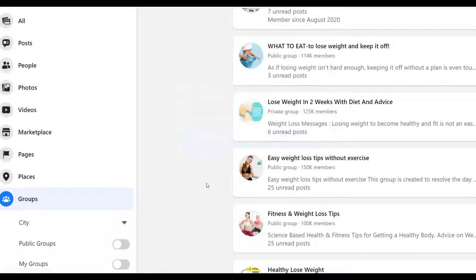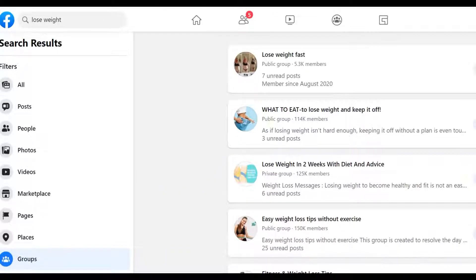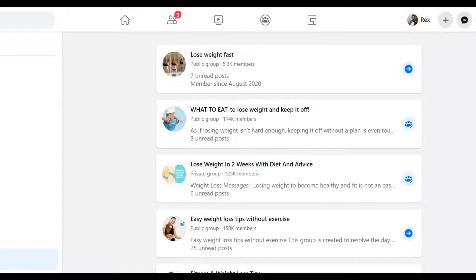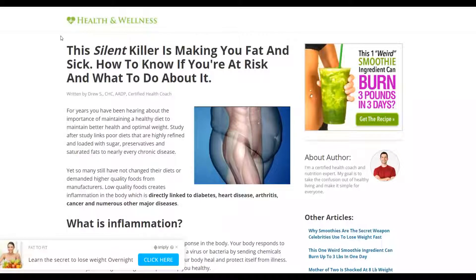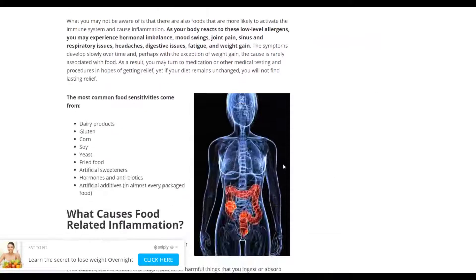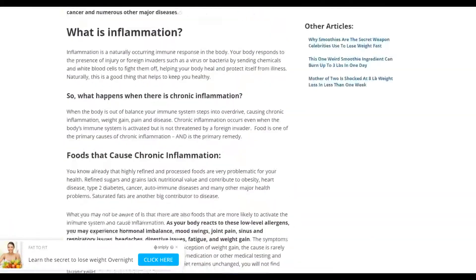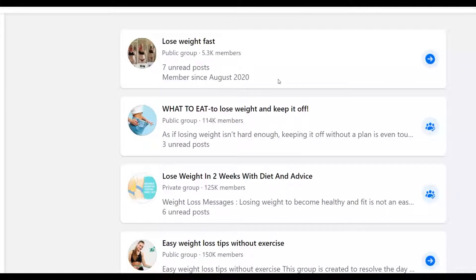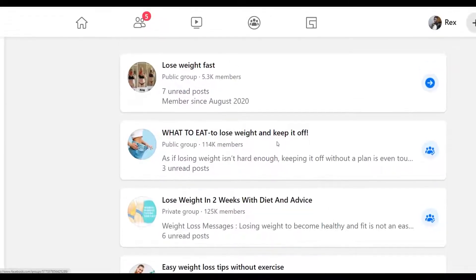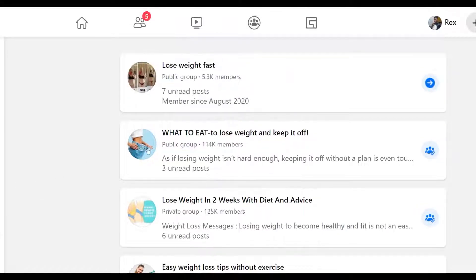Now you're going to look for people that are interested in losing weight and promote these free articles to them. They'll read the article and click back to your affiliate offer, and you'll make a sale when somebody buys. Copy this Snip.ly link and share it all over the internet to people interested in losing weight. The best way to do this is by using Facebook. Go to Facebook and type 'lose weight' — click on Groups and you'll find thousands of groups posting every day about how to lose weight.